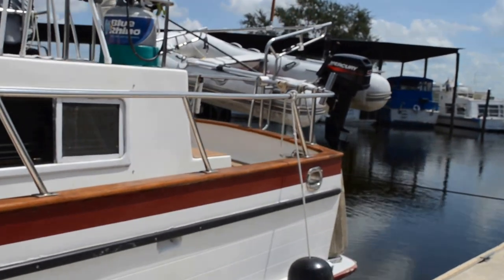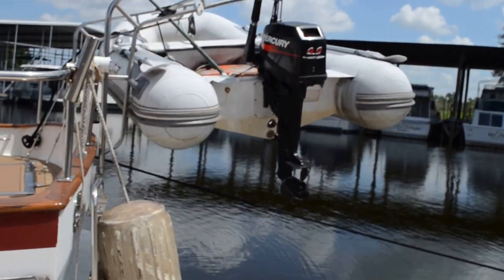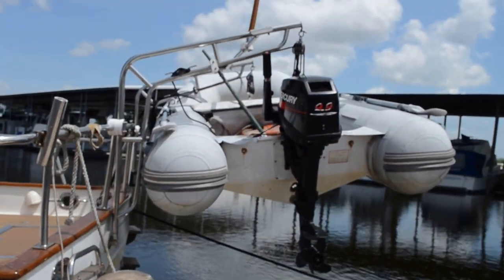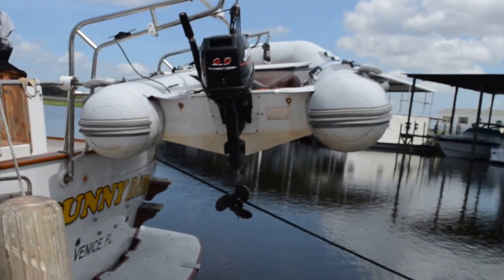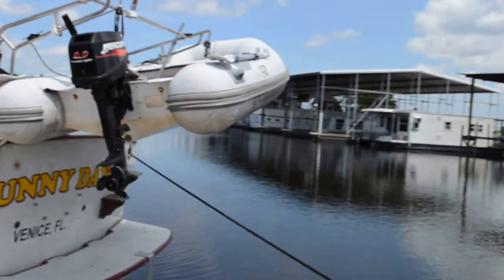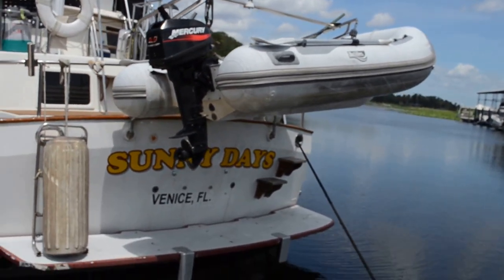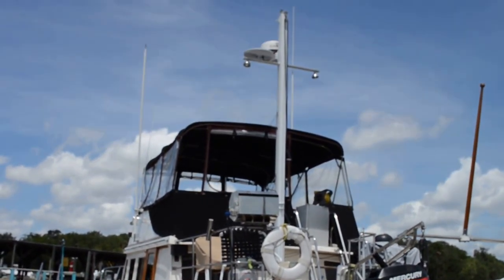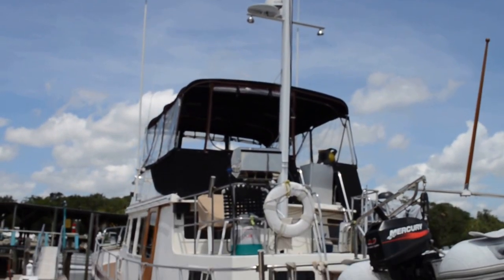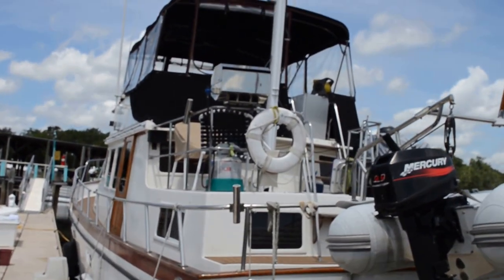She does come with a dinghy and outboard motor. The outboard motor says 9.9 horse, however they've changed the carburetor and the owner says that thing has 15 horses — that'll scoot you along at a pretty respectable clip in an eight-foot boat. The vessel is very well equipped: has radar, Garmin chartplotter, it's a multi-functional screen.